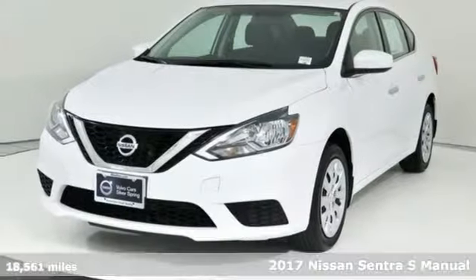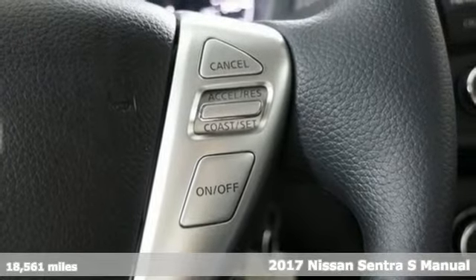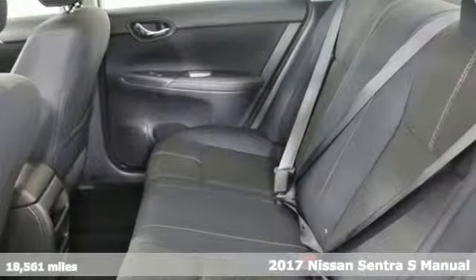It's a 2017 Nissan Sentra. Expertly designed, daringly impressive — isn't it time you own something beautiful?